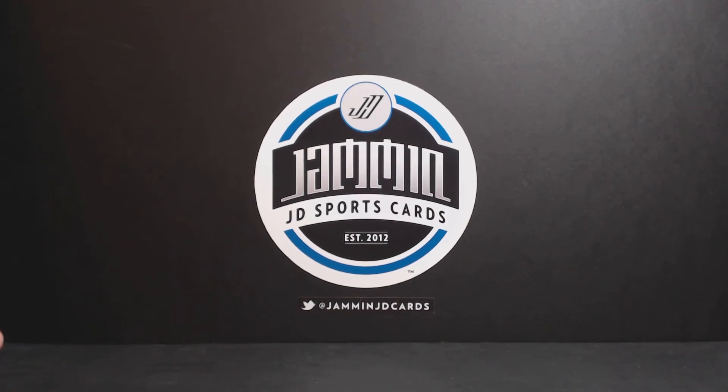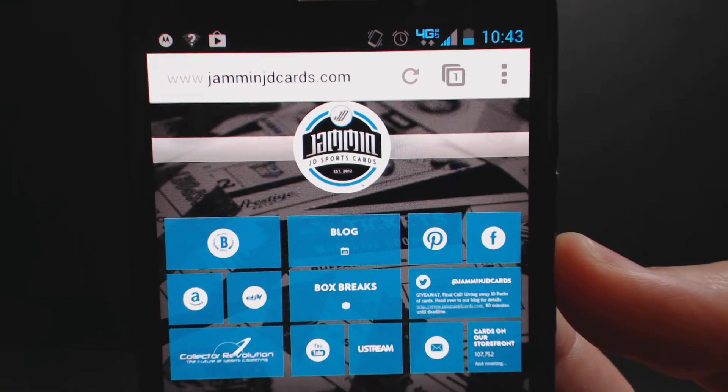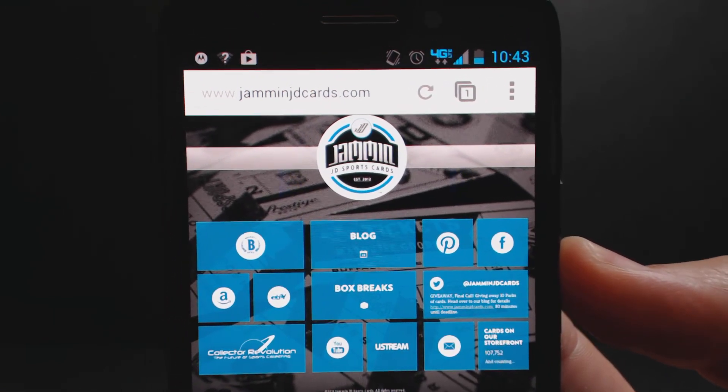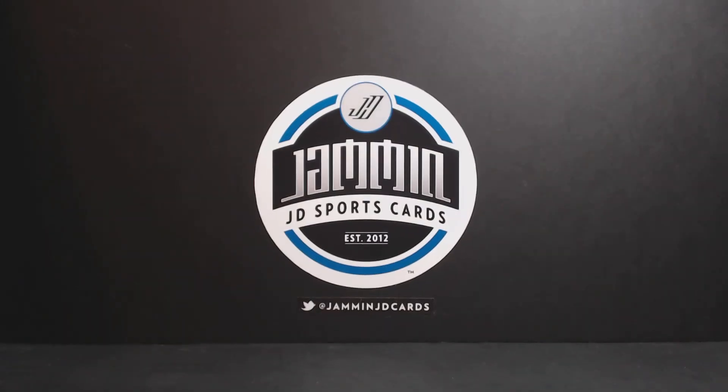Follow us on Twitter at GemandJDCards. Also, if you guys haven't checked it out yet, go to my site — GemandJDCards.com. Blog, Box Breaks, all of our shopping, our social media. Take a look. Thanks for watching.